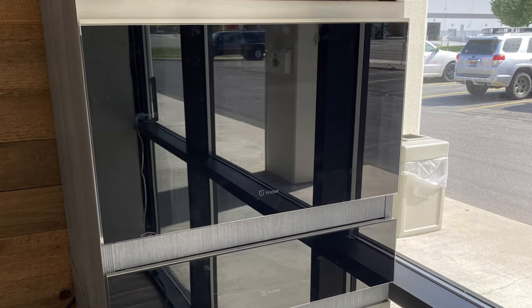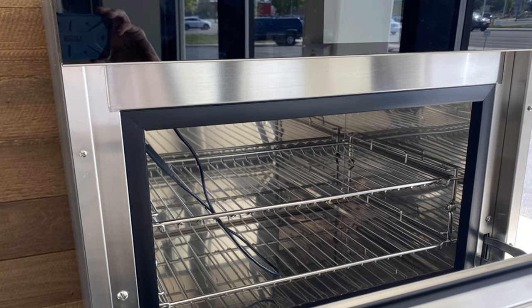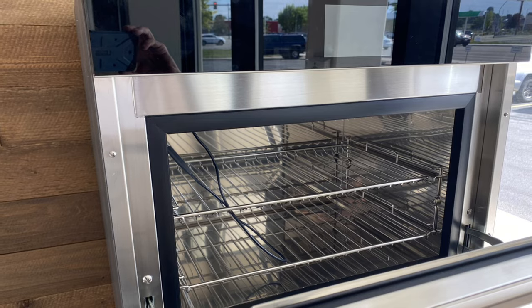This is an Irinox blast chiller. Irinox is an Italian brand and this blast chiller can do so many amazing things. Check out the videos we have online about blast chillers.